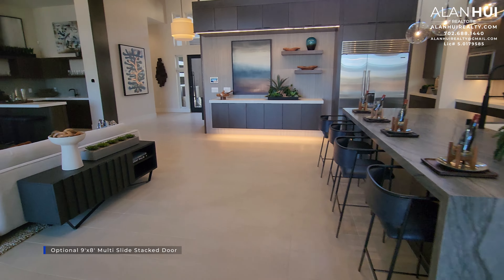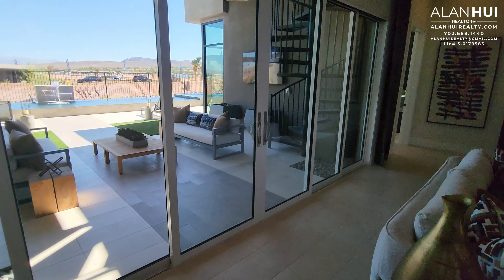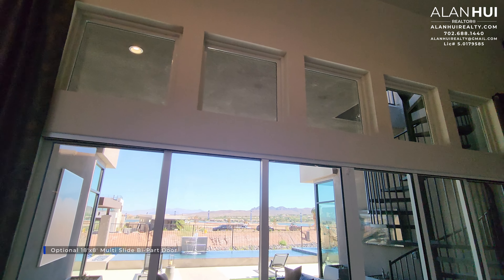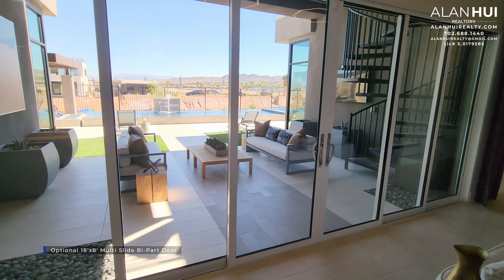On this wall where the mirrors are, you have an option to install a 9 by 8 multi-slide stack door that leads to your covered patio. Originally in the great room, you'll get 2 windows with a sliding glass door in the center. However, you have the option to install an 18 by 8 multi-slide bi-fold door, which is shown in this model home. Check out these 5 square windows up above.